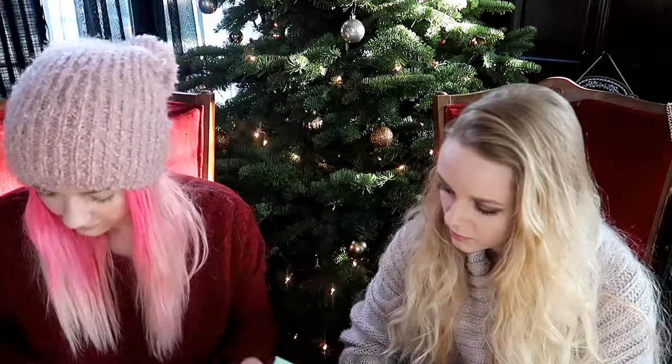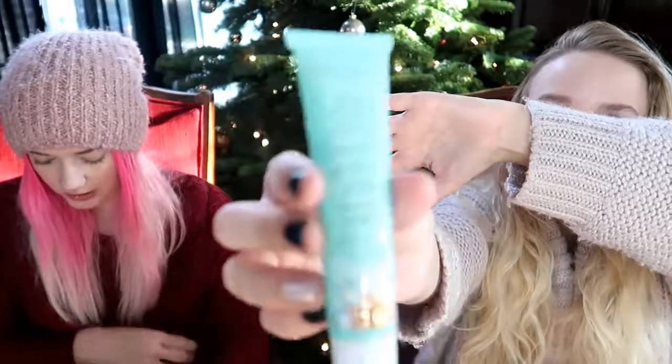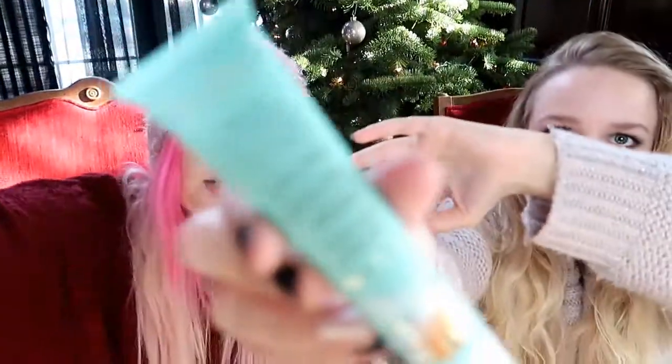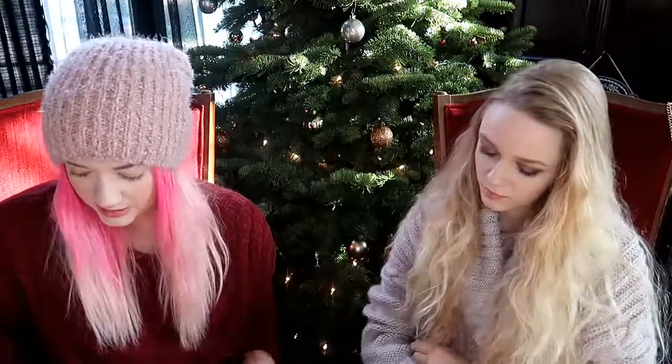The last one is the Pacifica Sea Foam Complete Face Wash — 100% vegan blend of coconut water, sea water, and sea antioxidants. So this is a face wash — cool! These are definitely more like deluxe sizes, with a couple of full-size products.